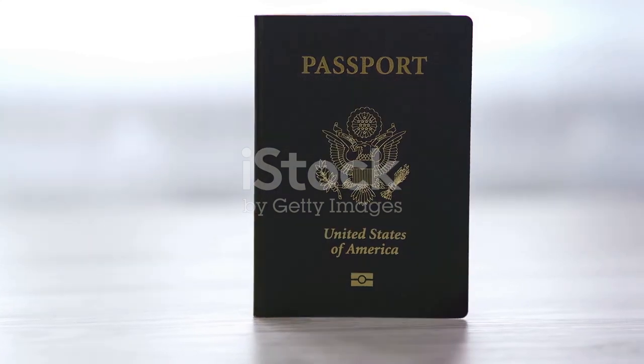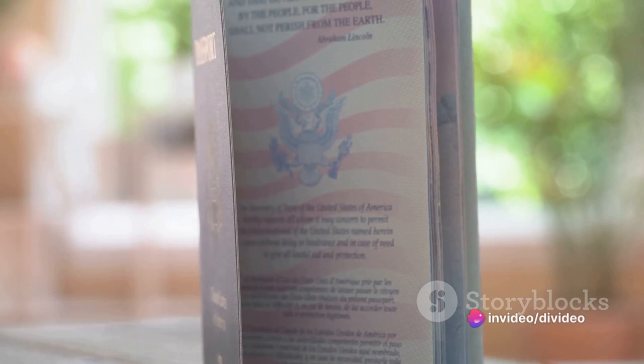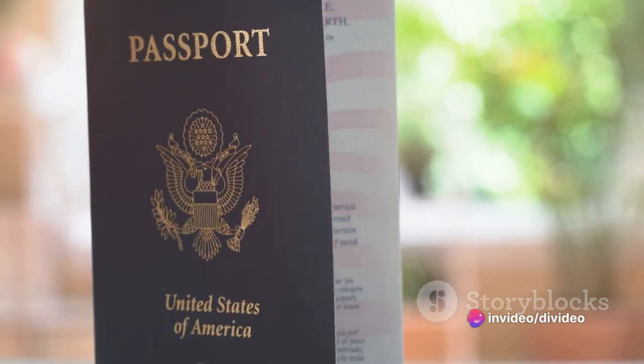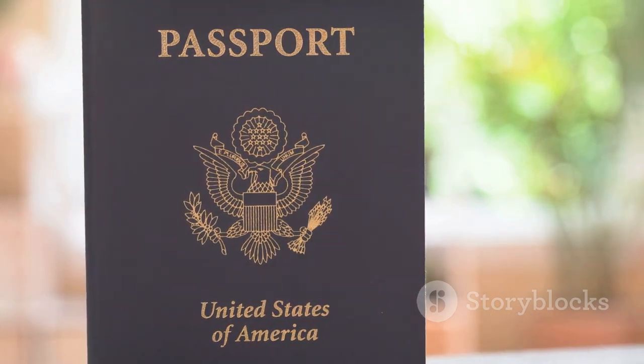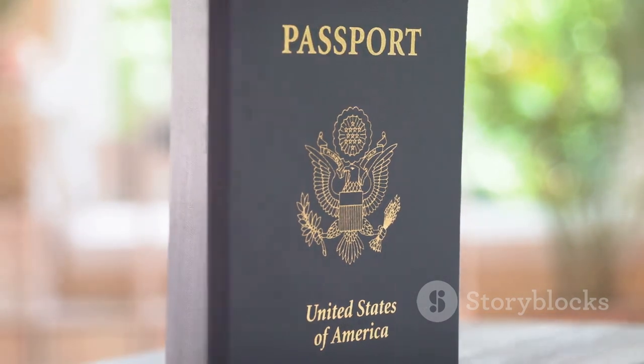However, to become a U.S. citizen necessitates a few steps, such as proving your eligibility, filing, taking your fingerprints, being present at an interview, passing the prescribed test to assess your knowledge of English as well as U.S. civics, and taking part in an oath ceremony. Let us go through these steps one by one.